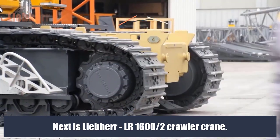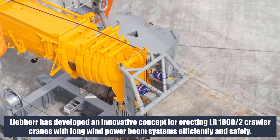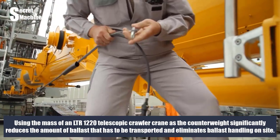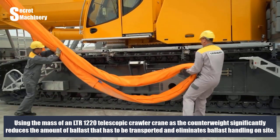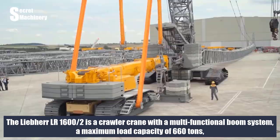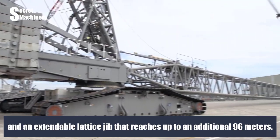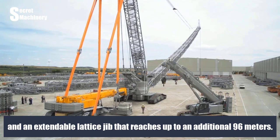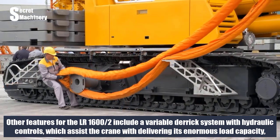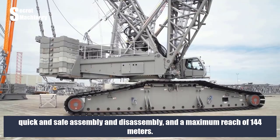Next is the Liebherr LR 1600/2 crawler crane. Liebherr has developed an innovative concept for erecting the LR 1600/2 with long wind power boom systems efficiently and safely. Using the mass of an LTR 1220 telescopic crawler crane as the counterweight significantly reduces the amount of ballast that has to be transported and eliminates ballast handling on site. The LR 1600/2 is a crawler crane with a multifunctional boom system, a maximum load capacity of 660 tons, and an extendable lattice jib that reaches up to an additional 96 meters. Other features include a variable derrick system with hydraulic controls, quick and safe assembly and disassembly, and a maximum reach of 144 meters.